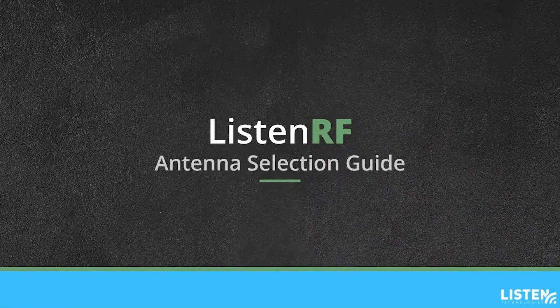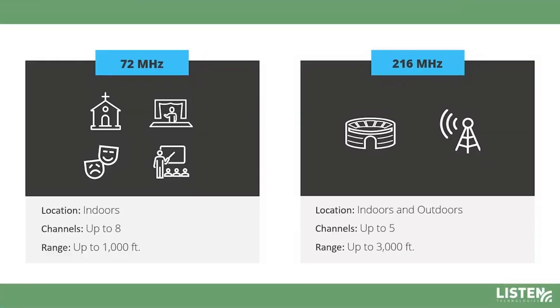Listen Technologies is the only manufacturer that offers assistive listening systems in both the 72 and 216 MHz frequency ranges. 72 MHz systems are typically used for indoor applications with multiple channel needs or where there are numerous adjacent rooms, with a range of up to 1,000 feet. 216 MHz is typically used for outdoor applications and larger spaces because the range covers up to 3,000 feet.